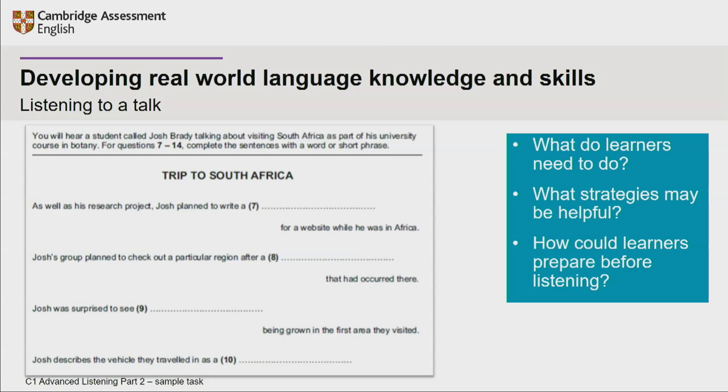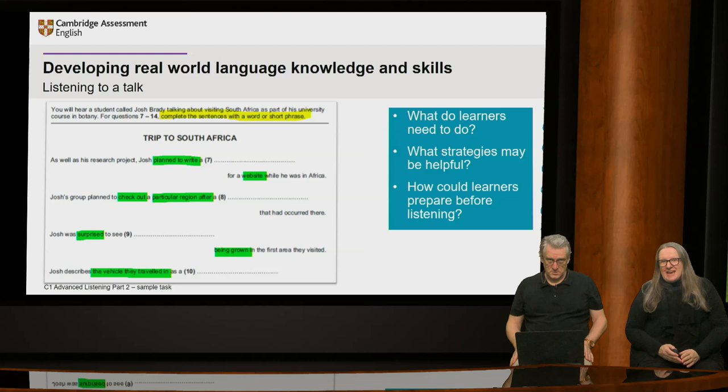Learners need to listen and complete the sentences using a single word or phrase. To prepare in advance, learners should look at the questions and think about strategies. Their preparation could include highlighting key words, identifying synonyms, or predicting answers. The teacher elicits possible answers to the questions before learners listen to the audio. Learners listen to the audio twice in the exam, which gives them the opportunity to listen and then refine their answers.